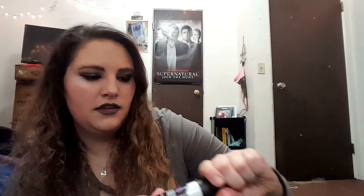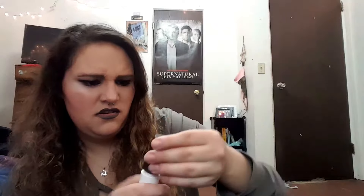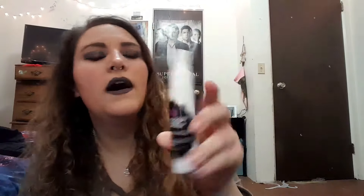Next I have the Urban Decay meltdown makeup remover - it's the dissolving spray. I don't know the original price but I got it for $12. I love this because when I was in Ulta I tried it. I've tried it and I like it. I can't really go into detail but my makeup came right off. I didn't get their oil stick remover because it smelled bad to me.